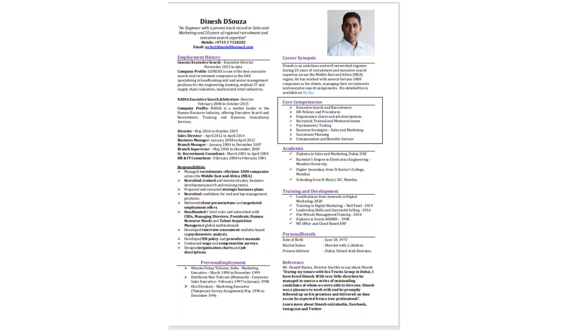Below my core competencies you would see my academic qualifications, the training and developments that I have done, and information about myself personally. I have ended my CV on the bottom right with a key reference about what a client has to say about my work.